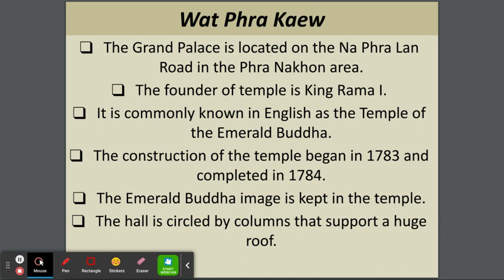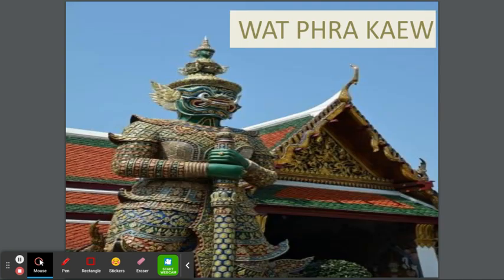Wat Phra Kaew. The Grand Palace is located on Na Pra Land Road in the Phra Nakhon area. The founder of the temple is King Rama I. It is commonly known in English as the Temple of the Emerald Buddha. Construction began in 1783 and was completed in 1784. The Emerald Buddha image is kept in the temple. The hall is circled by columns that support a huge roof. This is how it looks — the outside of the temple in Thailand.